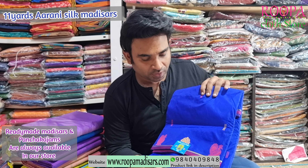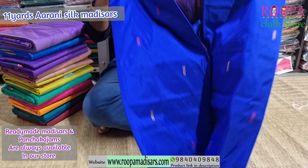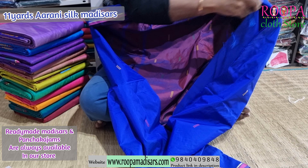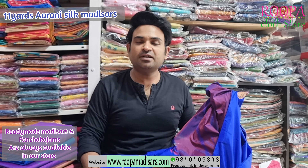The first one is our favourite MS Blue colour with contrast. I'll show you the pallu. This will be the pallu, this will be your blouse. Price of the saree will be $2400.